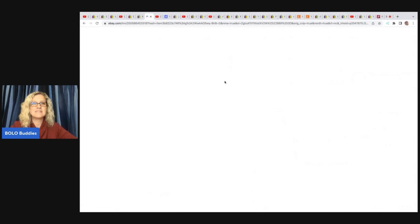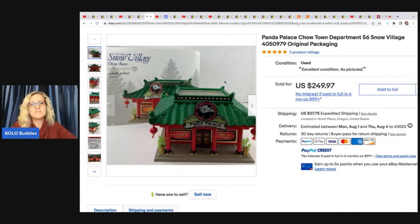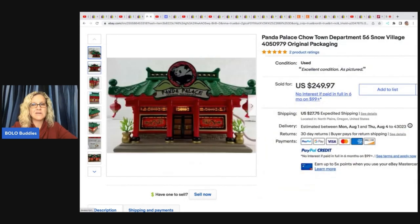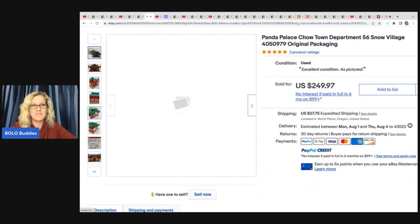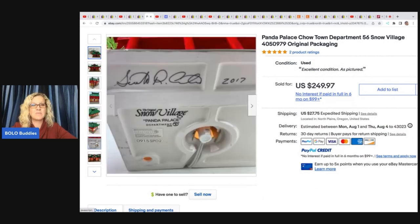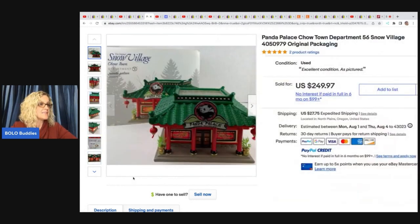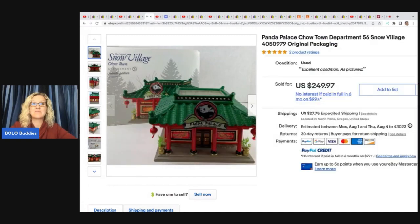The next item is this Panda Palace, Department 56 Snow Village. Department 56 ranges from bread and butter to big money, but Terry seems to find all of the big money Department 56. If you watch her channel you will see so many Department 56 pieces she buys and sells for crazy money. She got this at an estate sale, paid $20 or $28 — I can't read my writing — and sold it for $249.97 plus shipping.